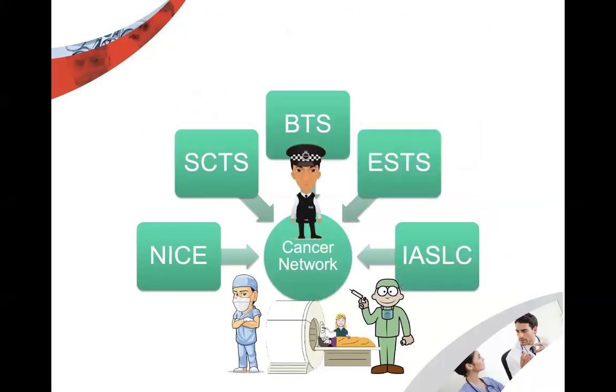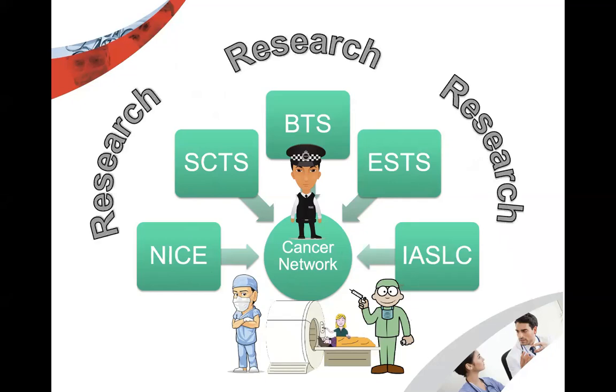We at the cancer network deliver treatment for patients, guided by cancer networks that collate information for the National Institute of Clinical Excellence, the Society of Thoracic Surgeons, the British Thoracic Society, the European Society, and the American Society for Lung Cancer. These bodies gain their information from research. The most single important thing is research — it will tell us what to do now and in the future. Everything that you are going to do is based on that.